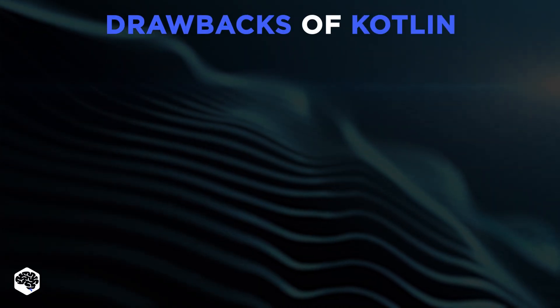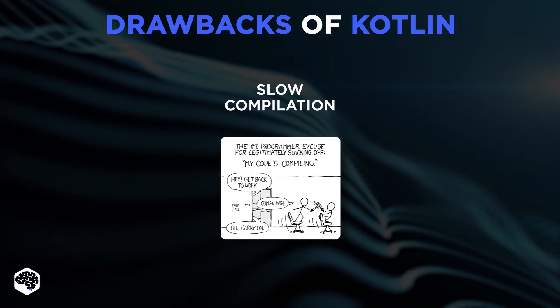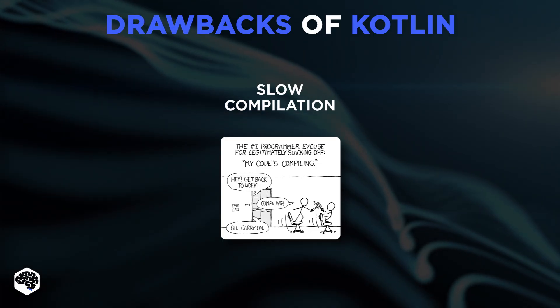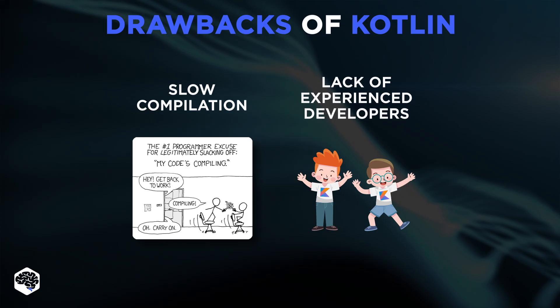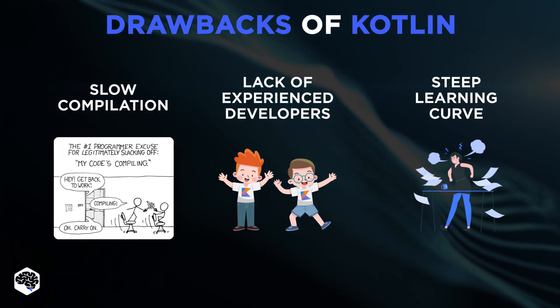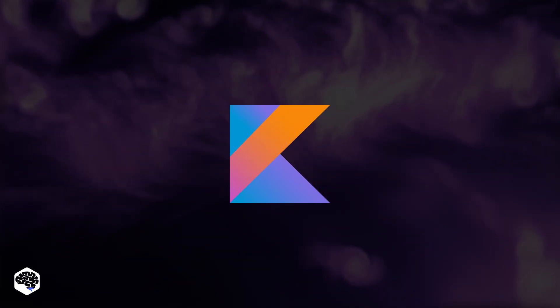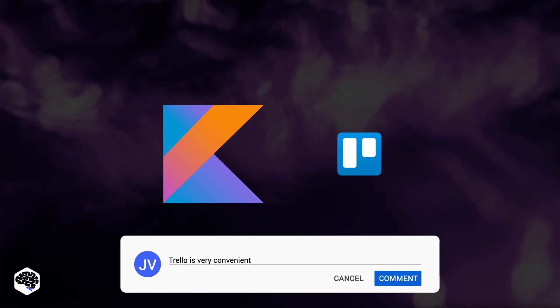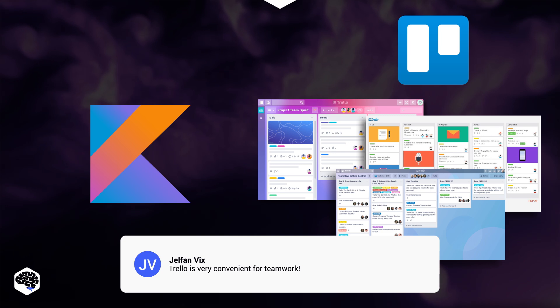However, Kotlin has its drawbacks. Namely, slow compilation, as Java is 17% faster than Kotlin for compiling clean builds. Lack of experienced developers, because Kotlin is only gaining popularity. And steep learning curve, so it will take your team some time to learn Kotlin up front. One of the most popular apps built using Kotlin is Trello. Does your team use it for workflow organization? Drop a comment.